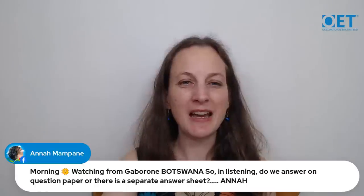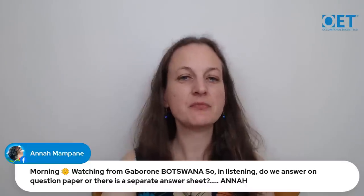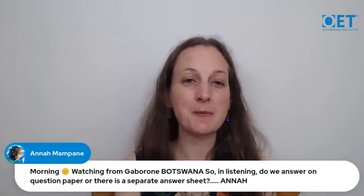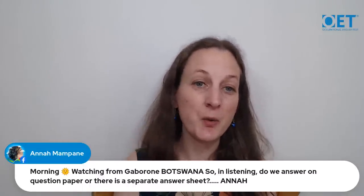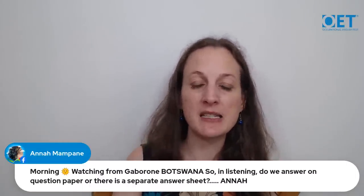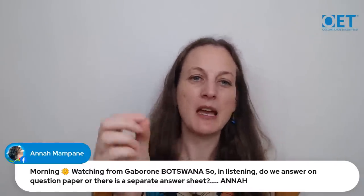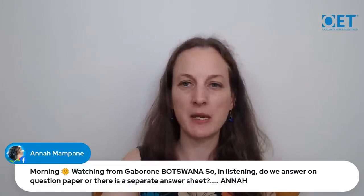Anna on Facebook asks: in listening, do you answer on the question paper or a separate answer sheet? You answer directly onto the question paper. There are gaps provided or you shade in circles on the question paper for Parts B and C as you listen. If you're taking the test on computer, you type and select your answer as you listen, but still from the question interface.